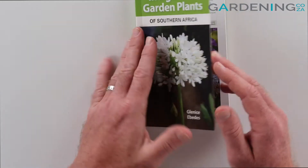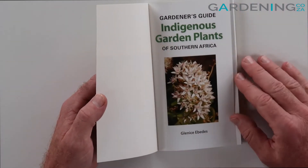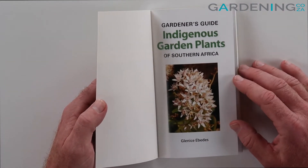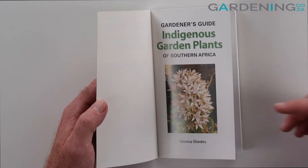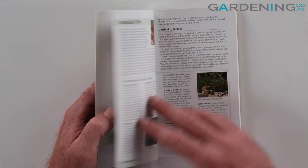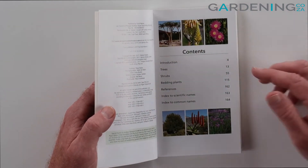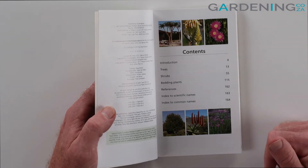So let's have a look on the inside to see what's going on. If I open the book up, you can see it's quite small and handy — it won't quite fit in your pocket but you can use it as a field guide. It's got all the contents in the front: it goes through trees and shrubs, bedding plants, and then the references and it outlines all the scientific names.